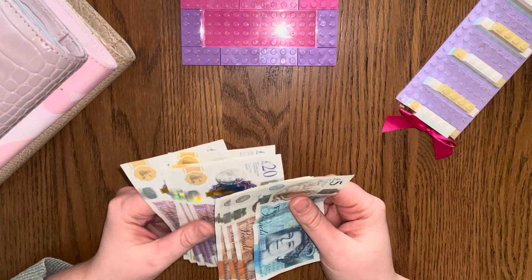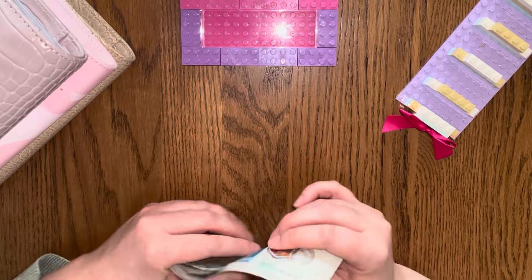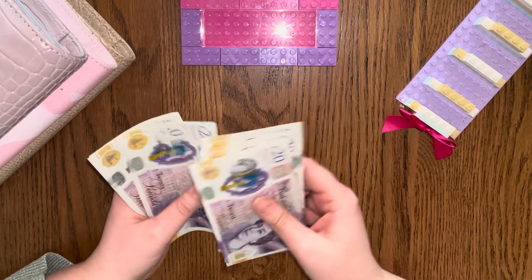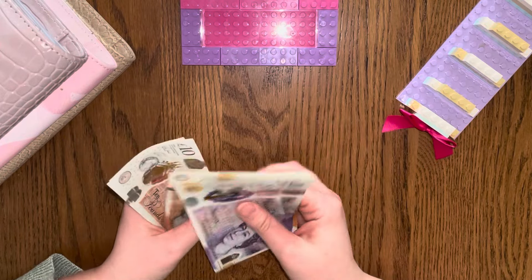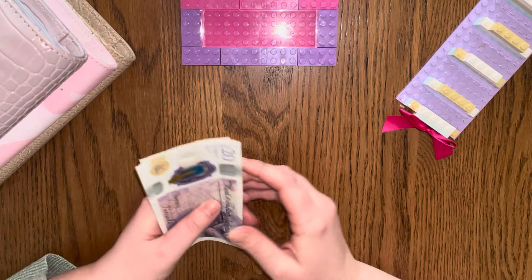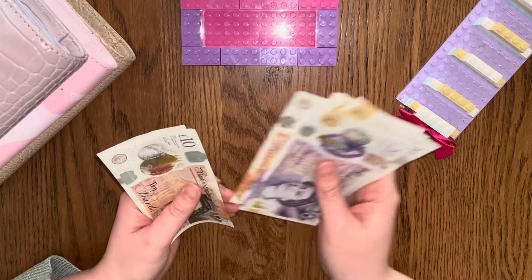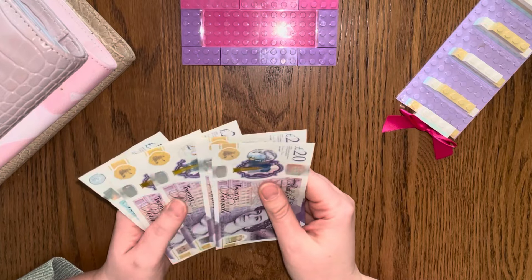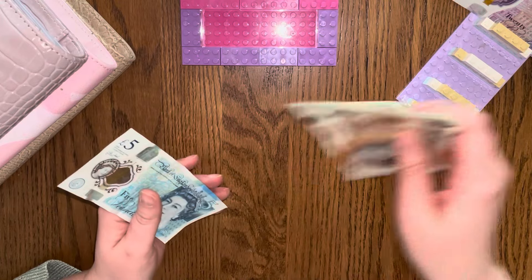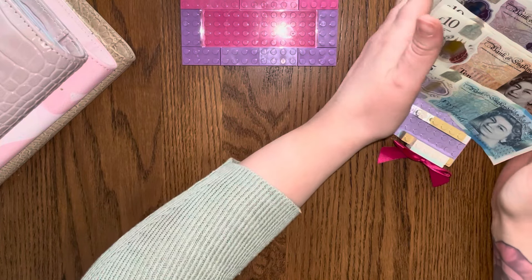I like to count it this way and then put it back the other way. So we have 20, 40, 60, 80, 100, and 10, 20, 30, 5. So that's £135 to put into the binders.